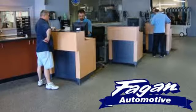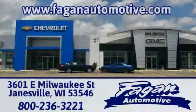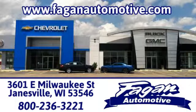Fagan Automotive — why go anywhere else? Call, click, or stop in for a test drive today. We're conveniently located at 3601 East Milwaukee Street in Janesville, Wisconsin.